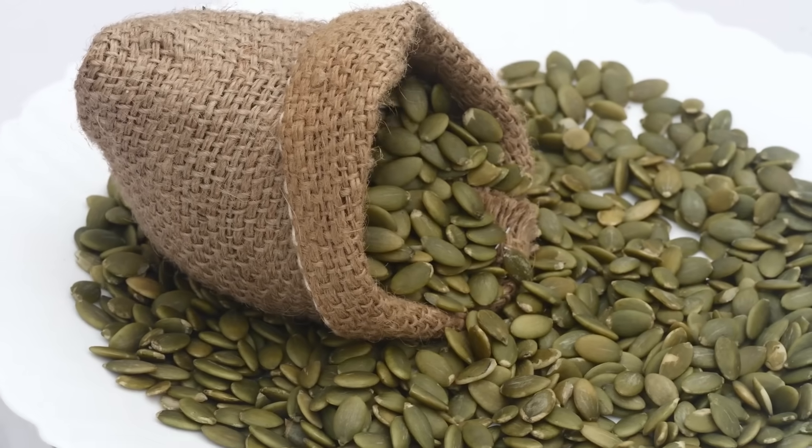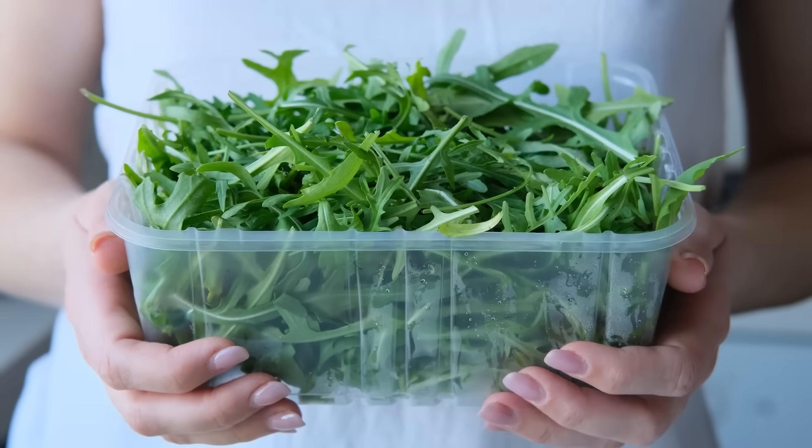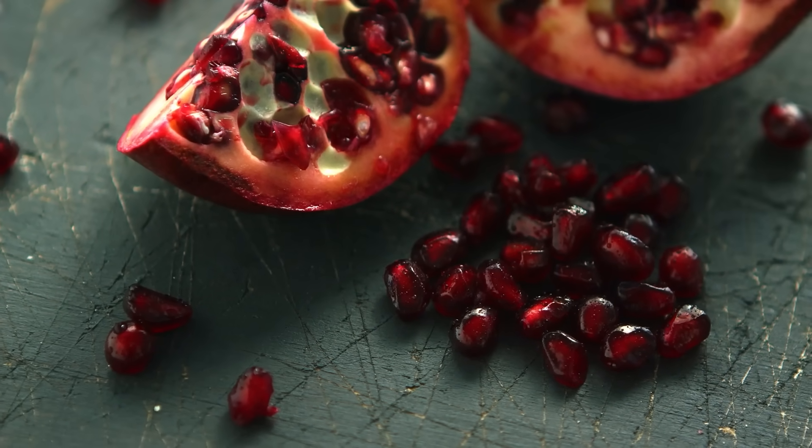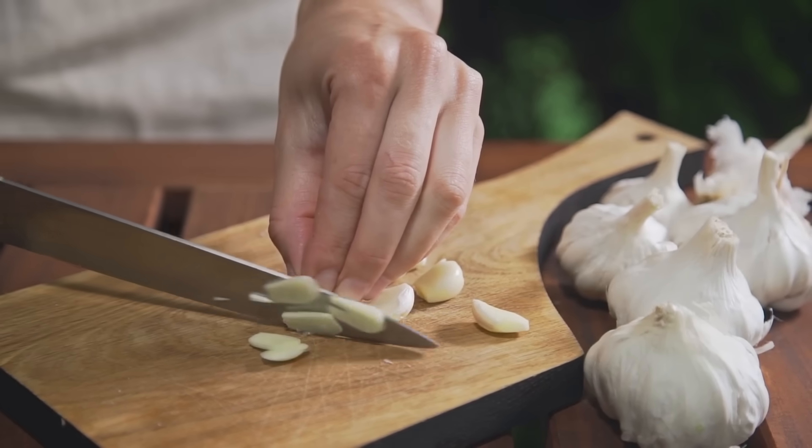While watermelon is a champion, there are other excellent foods that support the same nitric oxide pathway. Pumpkin seeds and nuts like almonds and walnuts are high in arginine, which also boosts nitric oxide directly. Beets and leafy greens like spinach and arugula contain natural nitrates that convert into nitric oxide through a different pathway. Pomegranates help protect the endothelium and extend the life of nitric oxide once it's produced. Garlic enhances the enzymes that help your body make more nitric oxide from arginine.